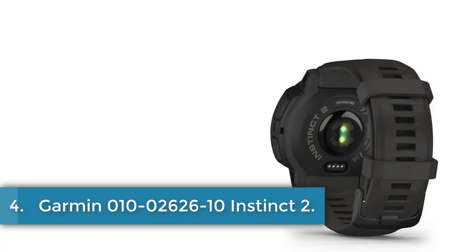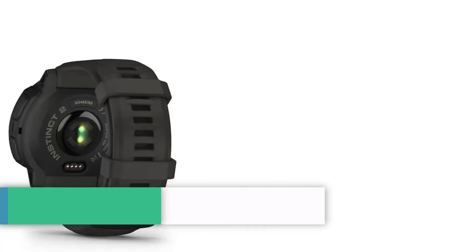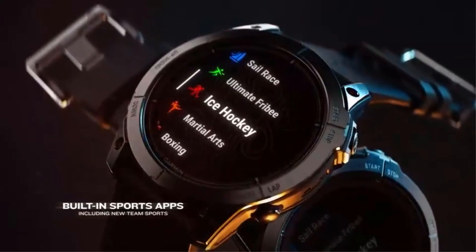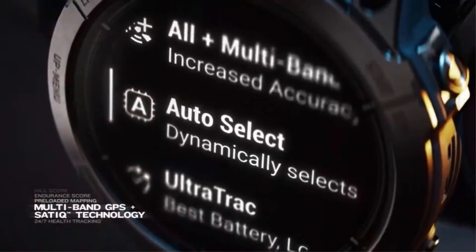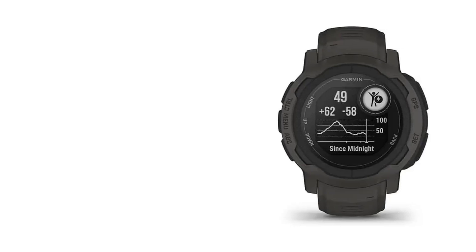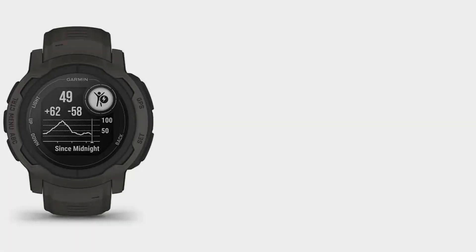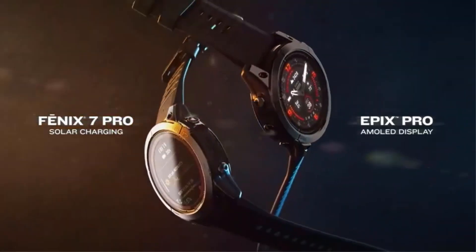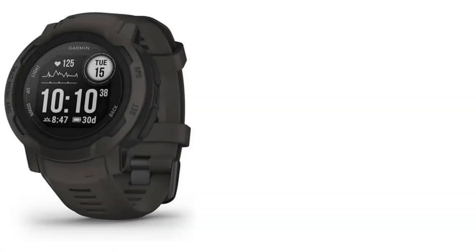Number 4: Garmin Instinct 2. The Garmin Instinct 2 Graphite is a rugged GPS smartwatch designed for outdoor enthusiasts. It is water-rated to 100 meters and is thermal and shock-resistant, with a fiber-reinforced polymer case and scratch-resistant Corning Gorilla Glass. The smartwatch offers a battery life of up to 28 days in smartwatch mode and up to 30 hours in GPS mode. It features built-in sports apps for activities like running, biking, and swimming.